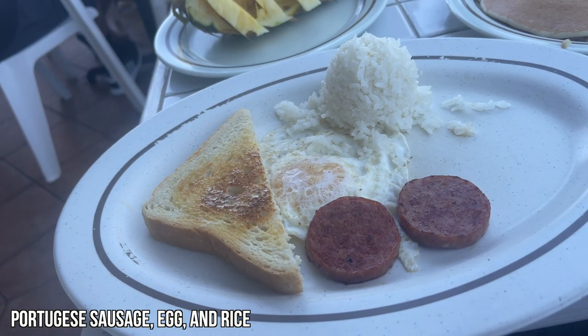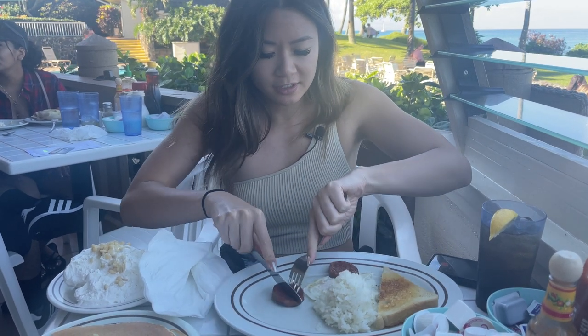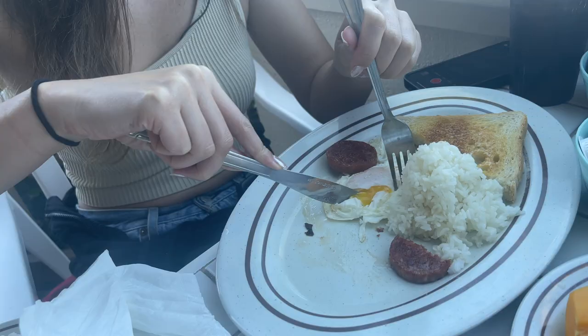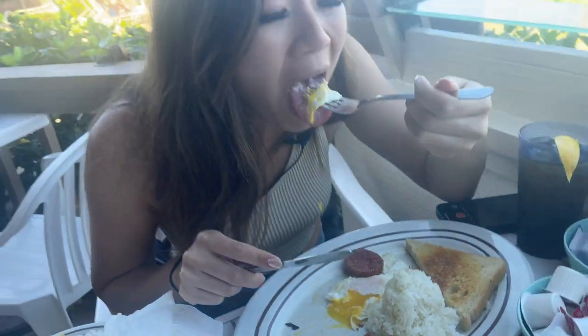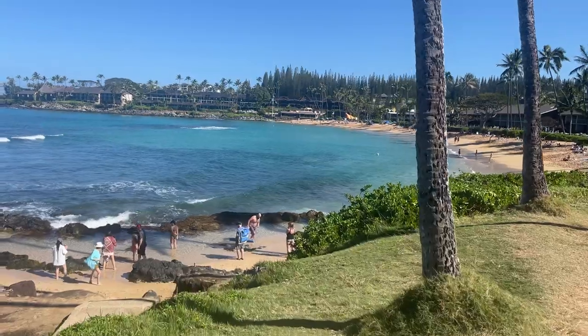For breakfast, we got their Portuguese sausage with eggs over easy, some white rice because it goes good with everything here in Hawaii, and we also got their sourdough toast. Very simple breakfast. Their sausage is pretty good here — it's a lot more rich and fatty. It looks excellent with the rice. Honestly, you can't beat a Portuguese sausage, egg, and rice dish. You just can't. The breakfast here is super simple, you cannot go wrong. It's Hawaiian food — everything goes good with rice. The view is cool, I like it so far.